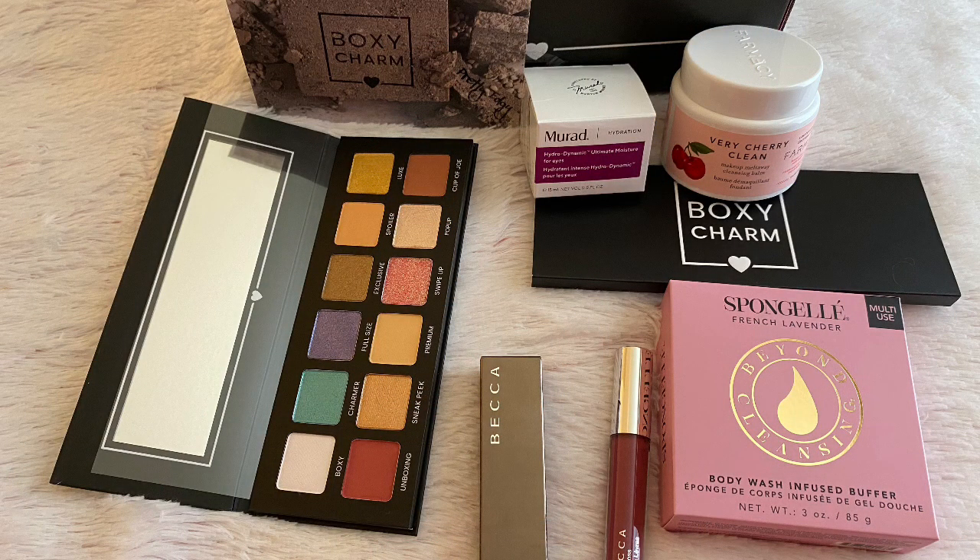Here's everything I received in this month's box. I really do like everything except for the Sponginelle French lavender buffer — I don't like the scent of lavender.